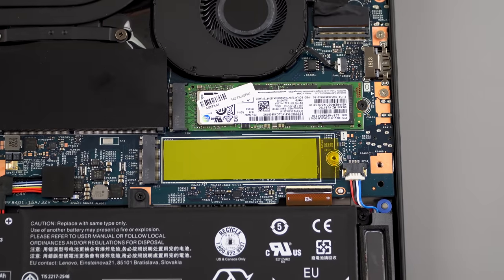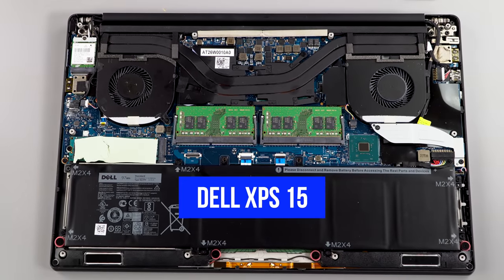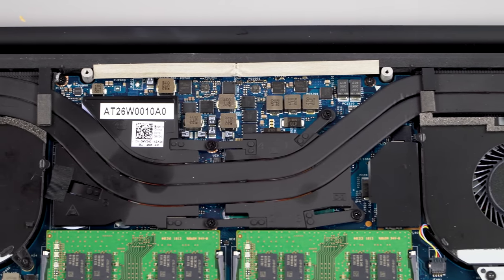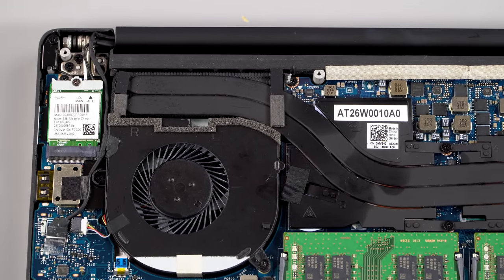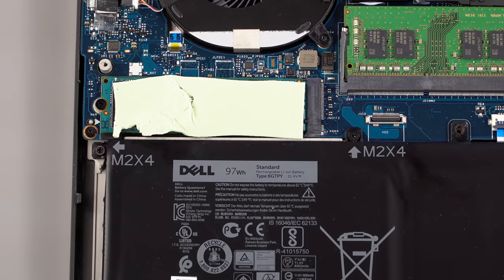Lenovo is interesting because they have two M.2 SSD drive bays. Usually in anything other than a gaming laptop, you just won't see that. Dell has two options: if you get that low-end option, it has a spinning hard drive, no SSD installed, and a smaller 56-watt-hour battery because the hard drive is taking up space. If you do go with the SSD with the Dell, there is one M.2 SSD slot — so that's as many SSDs as you can have, just one.